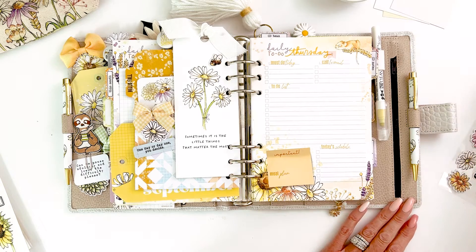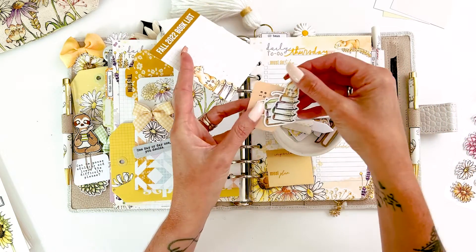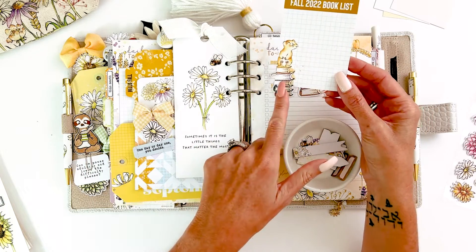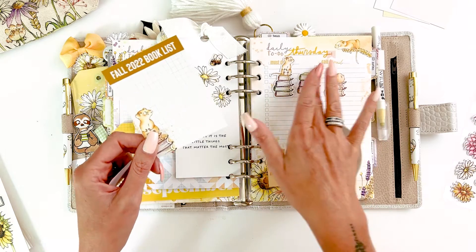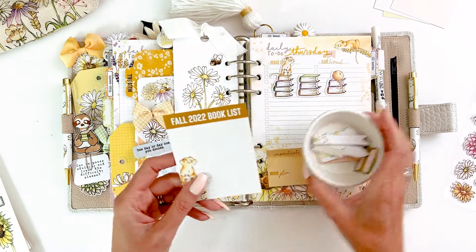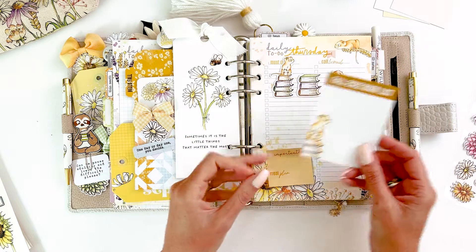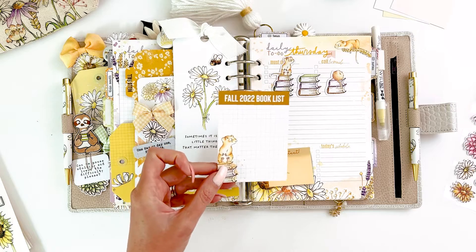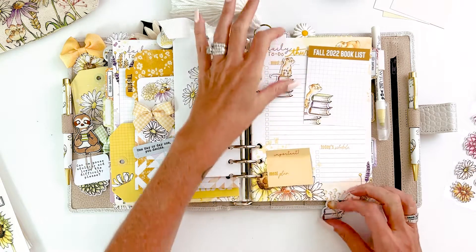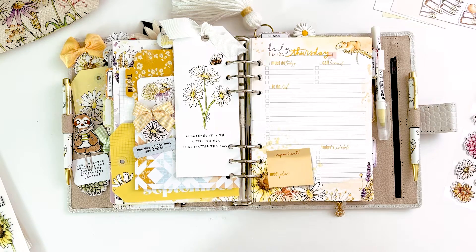There were a bunch of cute die cuts with books, and I liked this 'fall book list' idea. I want to do something to keep track of books I've started — I love to read but never have any time except on vacation. I'm trying to make more time to read again. I bought a stack of books sitting in the corner of my bedroom and I want to create a little tracker page. I'll probably also make a cute bookmark for my books. I haven't figured out exactly how yet.